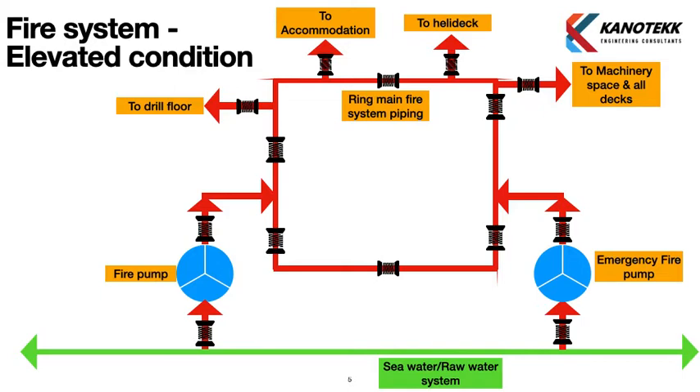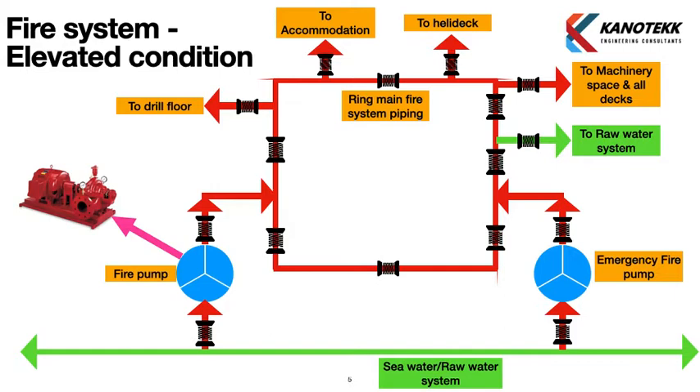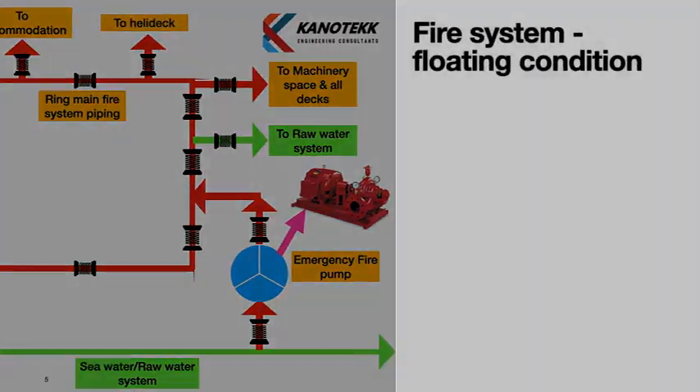This completes the fire system in elevated condition. There is also a supply to the raw water system, which we will discuss next. The picture shown here is a horizontal centrifugal type fire pump.